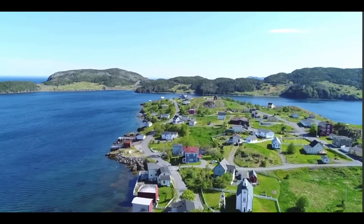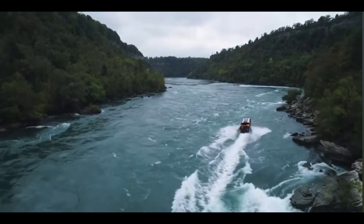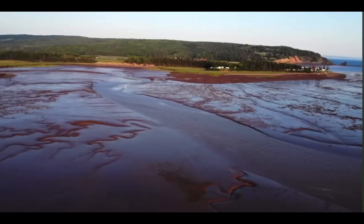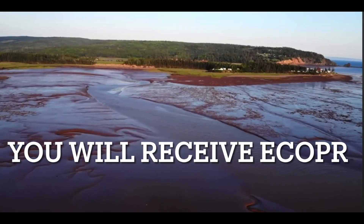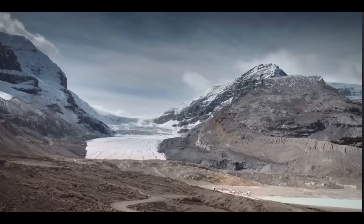Number 10: Receive Confirmation of Permanent Residence, or COPR. If your application is approved, you will receive a COPR, which is your official confirmation of Permanent Residence in Canada.